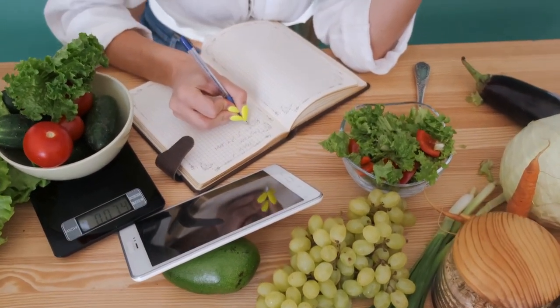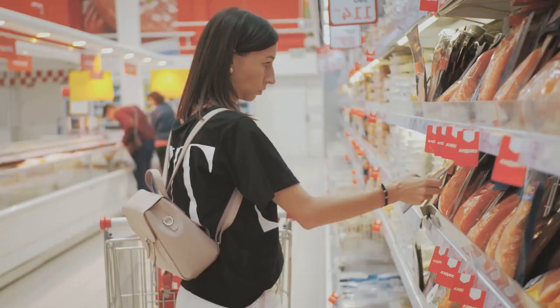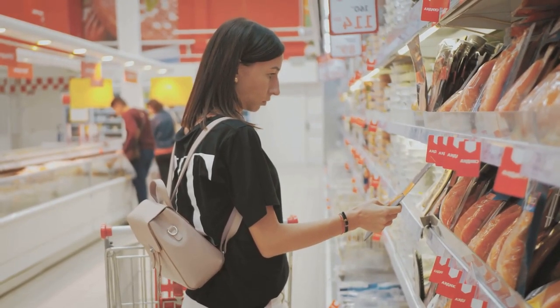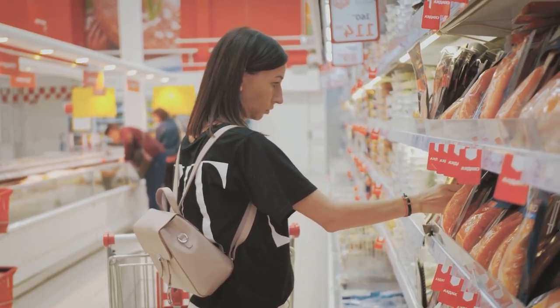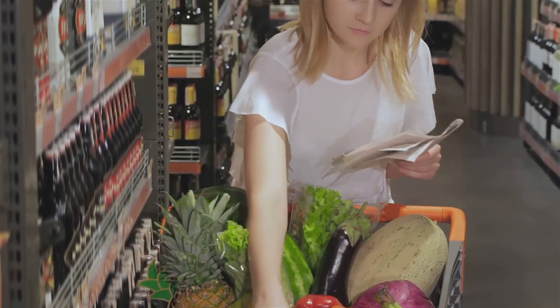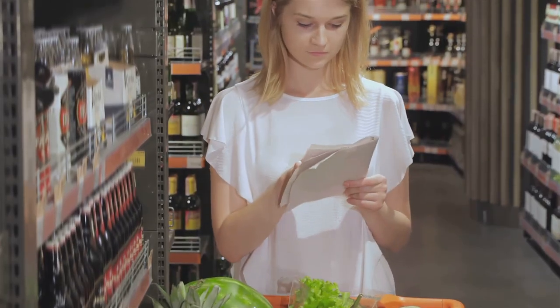Planning isn't just practical, it's a science-backed method for healthier eating. Next up, it's shopping time. But before you hit the supermarket, make a list. It's an old-school tip, but it works. A list keeps you focused, stops you from falling prey to impulse purchases, and ensures you only buy what you need. Aim for whole, minimally processed foods — these are the real deal, packed with nutrients and devoid of unnecessary additives.